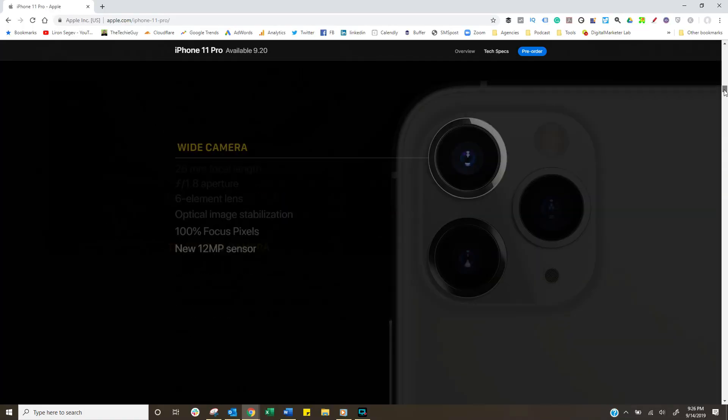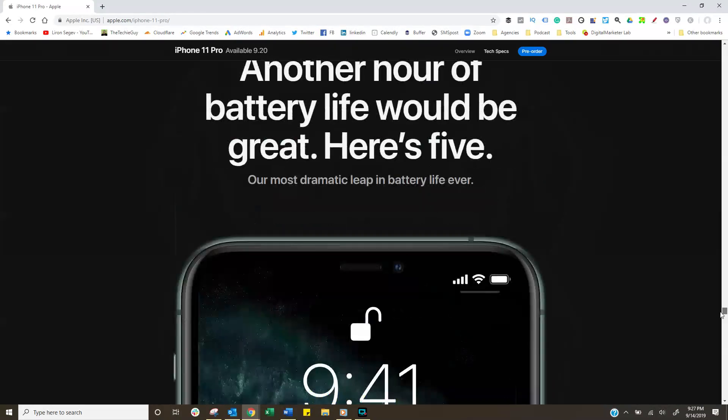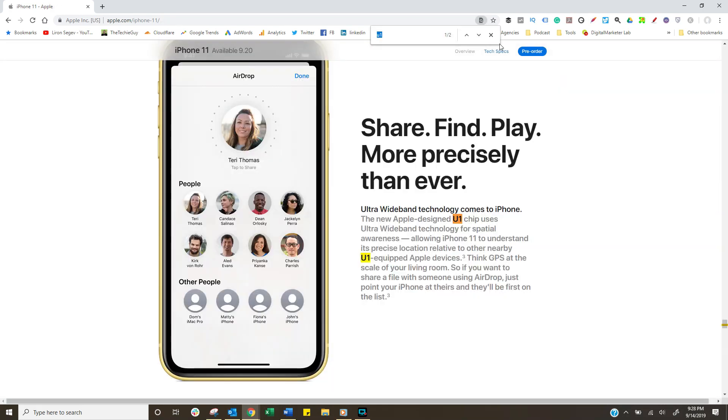Off I go to the website like most of you have, and as I scroll down I'm watching the cameras — beautifully designed website. But there's one thing that caught my eye: the AirDrop functionality. Apple basically said that now you'll be able to use your AirDrop, point it at somebody, and it knows that's the person you want to send it to and it will bubble its way up to the top. And once you look into it, you realize that Apple has actually installed the U1 chip — ultra wideband — in their iPhone 11s, and that's pretty big.